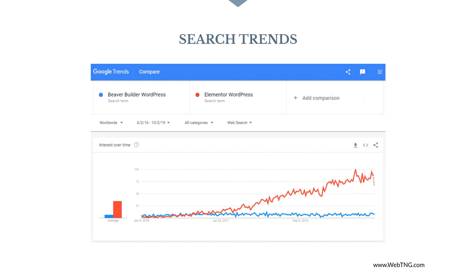While it's imperfect, we can look at Google search volume as a proxy for popularity. At a time when WordPress market share is quickly increasing, interest in Beaver Builder is flat, but interest in Elementor is rising.